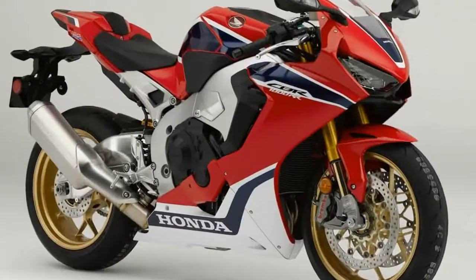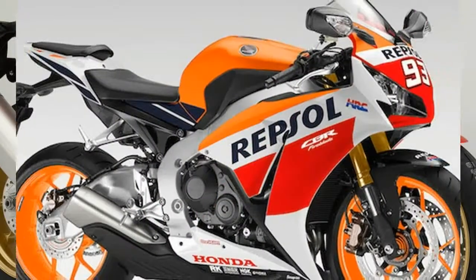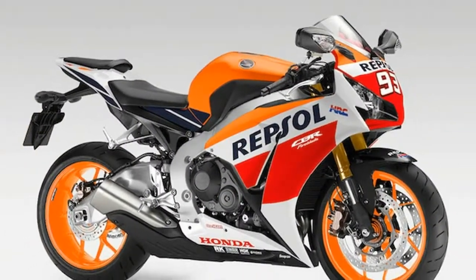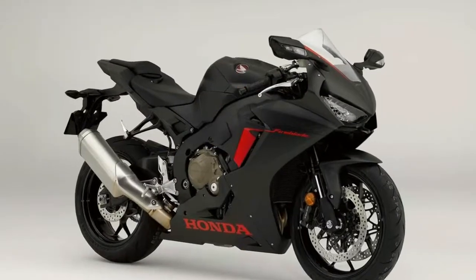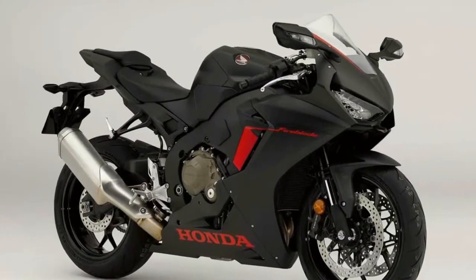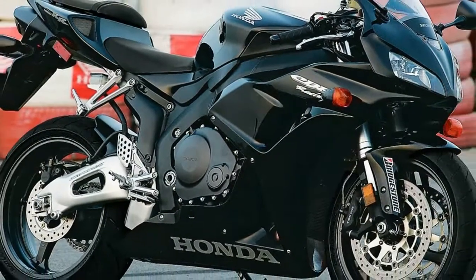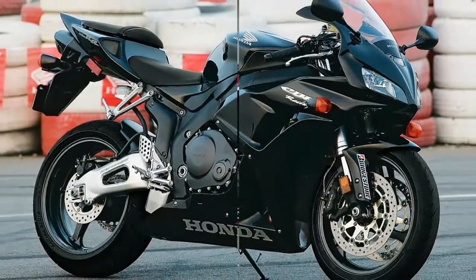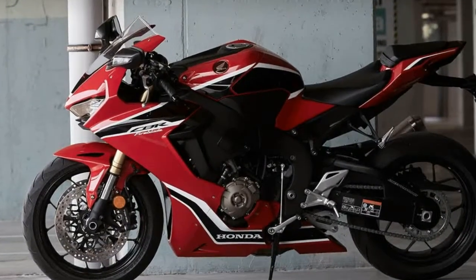The wait for Honda's newest CBR1000RR is officially over. Well, kinda. Today, the manufacturer introduced its heavily updated 2017 CBR1000RR SP, a bike it touts as being lighter, faster, and more technologically advanced than any CBR that came before it. It's a pretty thing, too.